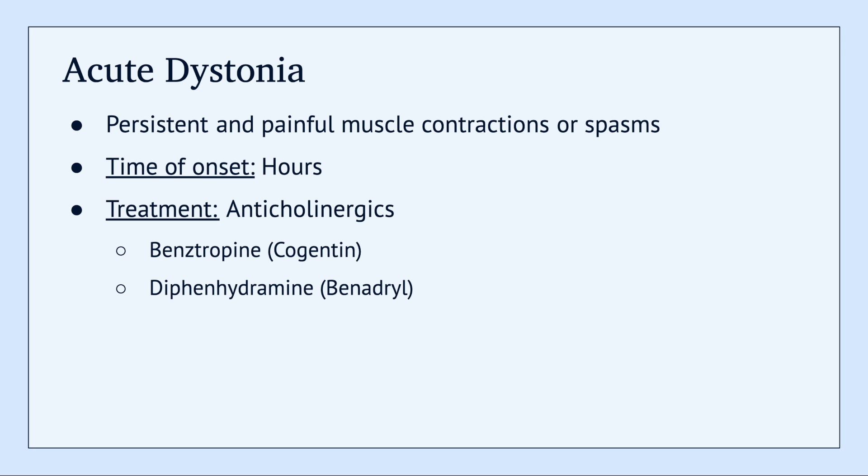This video is going to very quickly summarize extrapyramidal symptoms. We'll start off by talking about acute dystonia, which is persistent and painful muscle contractions. It typically starts a couple hours after taking an antipsychotic.